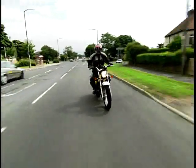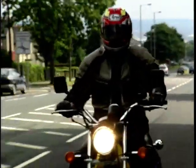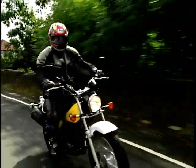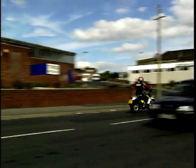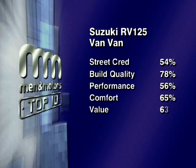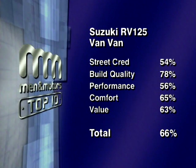Good fun, but you could probably do better for a learner 125, especially because those balloon tyres make handling a little bit interesting. The Van Van looks quite cool but doesn't sell very well at all. It may look like something from the 70s but works as an urban run-around. The engine just won't wake up — it drags you around half asleep. The panel scores the Suzuki Van Van a total of 64%, placing it seventh.